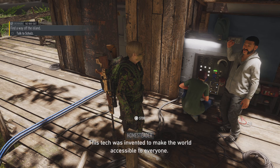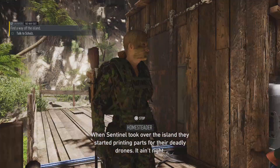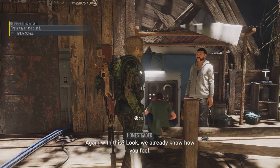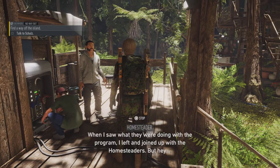Really? This tech was invented to make the world accessible to everyone. When Sentinel took over the island, they started printing parts for their deadly drones. It ain't right. Again with this? Look, we already know how you feel. When I saw what they were doing with the program, I left. Joined up with the homesteaders.